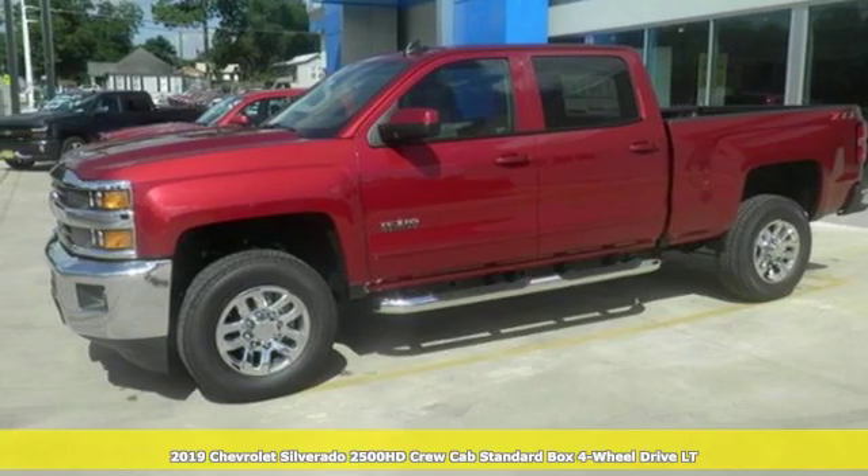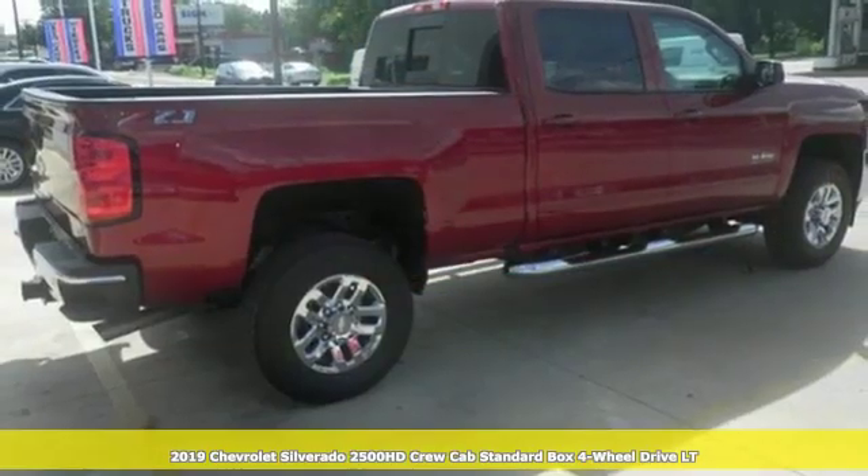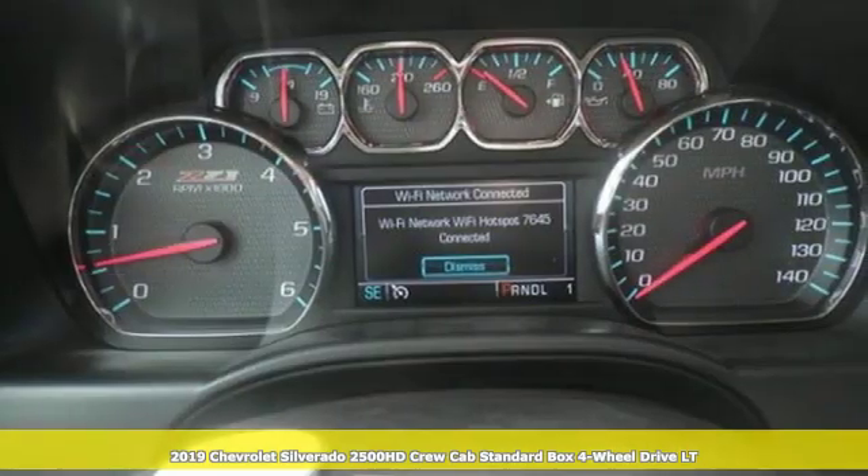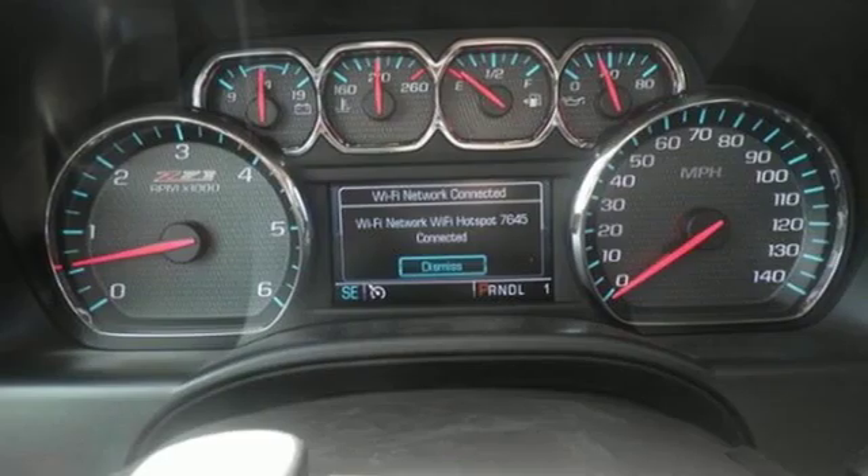It's a new 2019 Chevrolet Silverado 2500 HD. Standout looks, standout capabilities, so you can stand out on the job site.